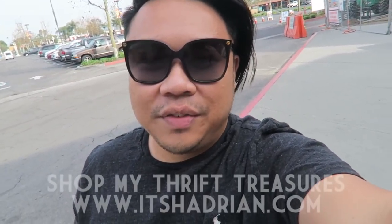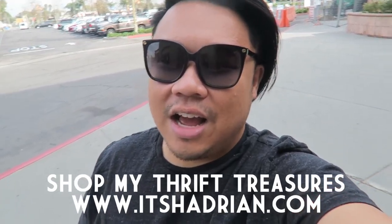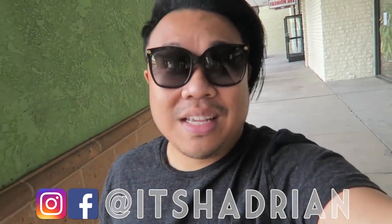We just got to the Goodwill, so I'm super duper excited. Don't forget to subscribe because I'm going to go to a couple other stores today too, but I'm not going to post them in this vlog — we'll have them in separate videos. Hopefully we can find some really good stuff. Also don't forget to check out my shop, it's Hadrian.com. I have a ton of stuff for sale right now — I'm trying to have a closet clear out for the end of the year to make new space for items next year. Don't forget to add me on Instagram and Facebook. Let's go inside.